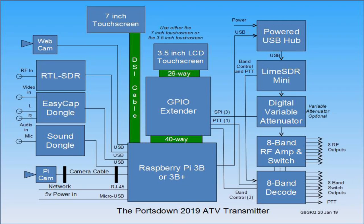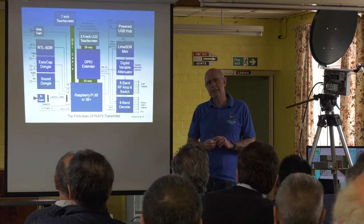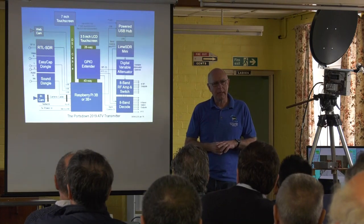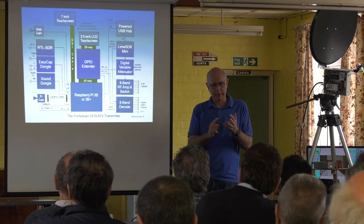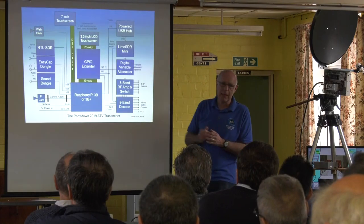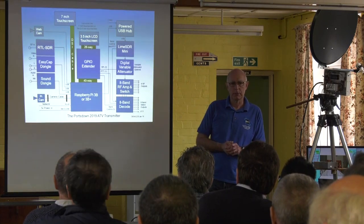The left hand side of the hardware setup hasn't really changed very much — you've still got the choice between the larger 7-inch touch screen or the smaller 3.5-inch. On the right hand side, you need to think about how you power your Lime SDR. It is happiest with a decent 5-volt power supply and not dragging the Raspberry Pi power supply down. You can run it off a Raspberry Pi if you've got a good power supply and aren't running other things, but a powered USB hub is recommended. It doesn't need to be USB 3 — USB 2 works perfectly well because the Pi is only USB 2.